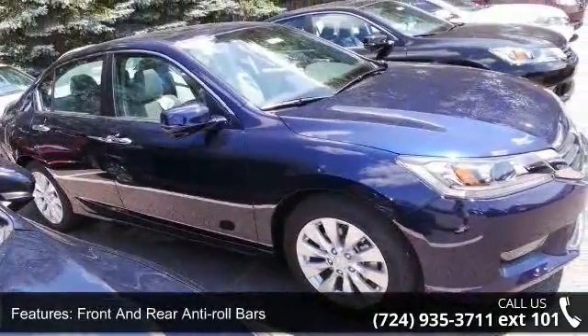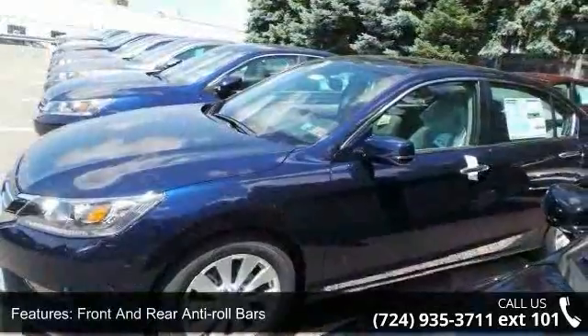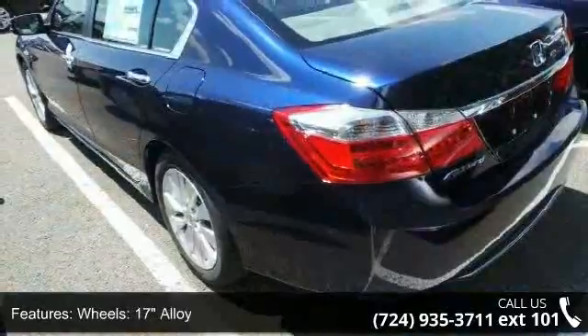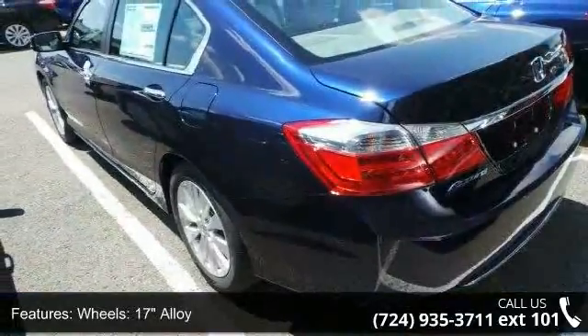Wheels are 17-inch alloy with a steel spare wheel. Exterior highlights include clear coat paint, chrome side windows trim, black front windshield trim, light tinted glass, and fully galvanized steel panels.